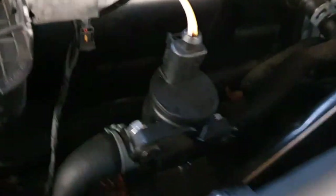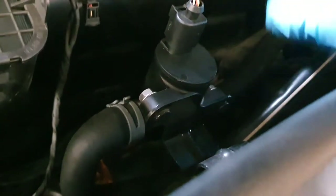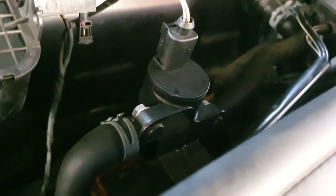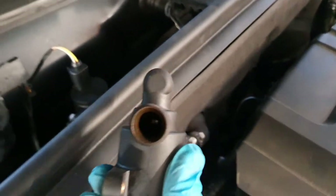The valve basically opens up to let the hot coolant flow into the heater radiator, which warms up the air coming into the cabin. We took it out — here it is — and found out it's totally seized.